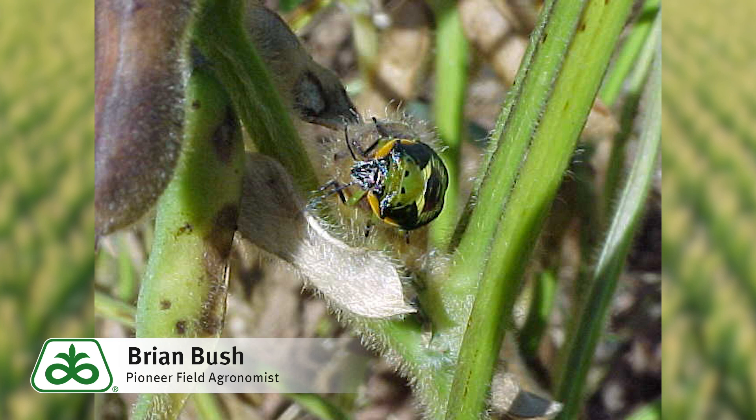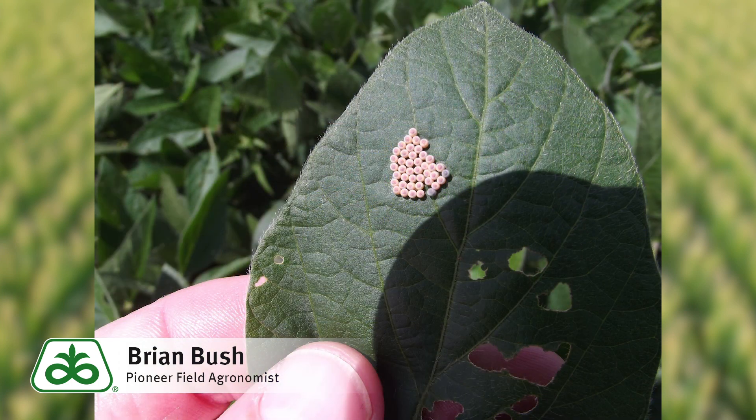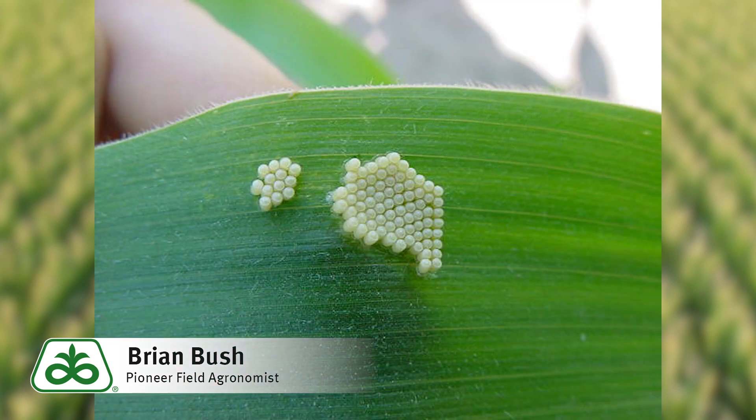Pod feeding leads directly to seed abortion, cutting yield potential, and also opens those pods to discoloration and damaged seeds. So what's our action plan today? Scout and monitor. Adding insecticide for controlling stink bugs now is not likely going to reduce your stink bug levels, because these stink bugs can fly and move from field to field, which reduces the effect of your insecticide application.